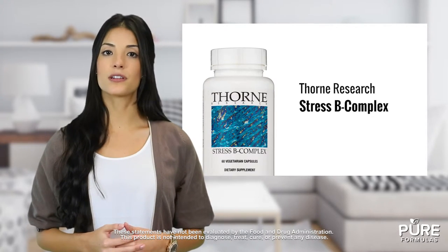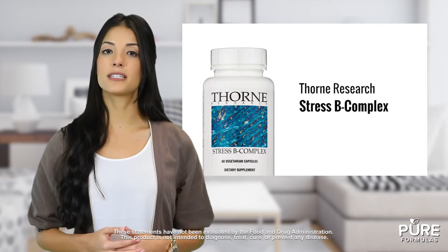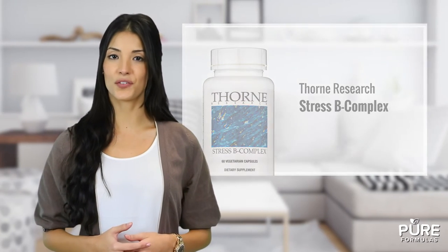They can help support transmission of nerve impulses, synthesis of hormones, and fat metabolism processes. This product is vegetarian as well as gluten and artificial color free.